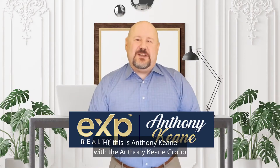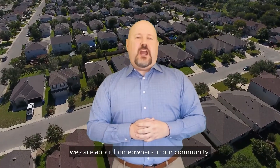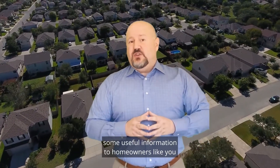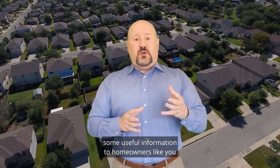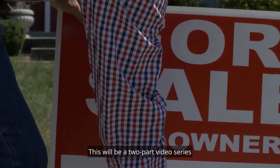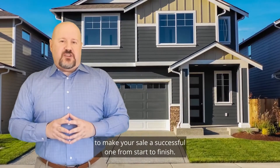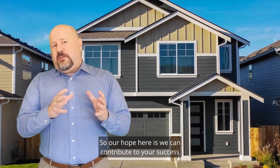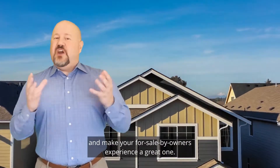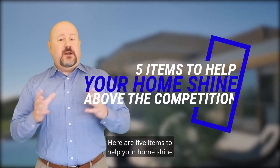Hi, this is Anthony Keene with the Anthony Keene Group with eXp Realty. As a local real estate expert, we care about homeowners in our community. And because we care, we want to pass on some useful information to homeowners like you to help you prepare your home for sale. This will be a two-part video series, so make sure to check out the next one. Here are five items to help your home shine above the competition.